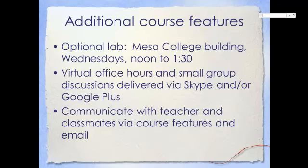In addition to these individual differences between options, there are a couple of things that all options will share. One of these is a live computer lab held on Wednesday mornings from noon to 1:30 at the New Mesa campus. In this lab, you can ask questions about using the different tools for your option, or even just learn about basic computing questions. There will also be a virtual office hour each week where you can meet with me online using Skype or Google+. These are optional, but available if you'd like this additional level of support. You can also use email to communicate with me and with your classmates.